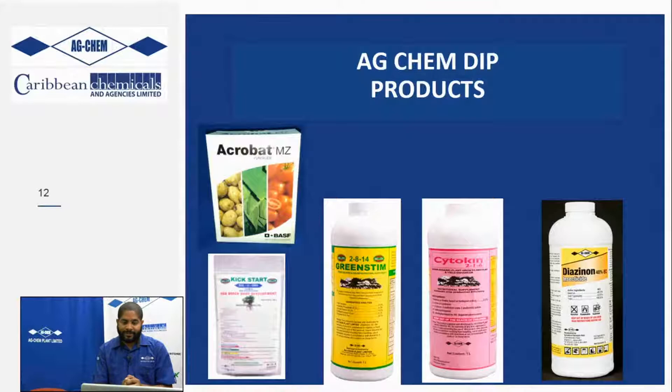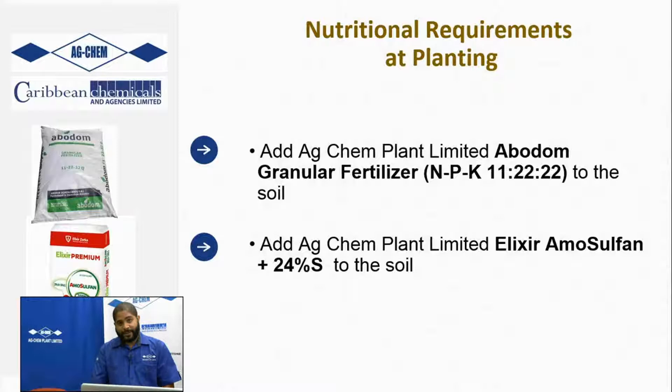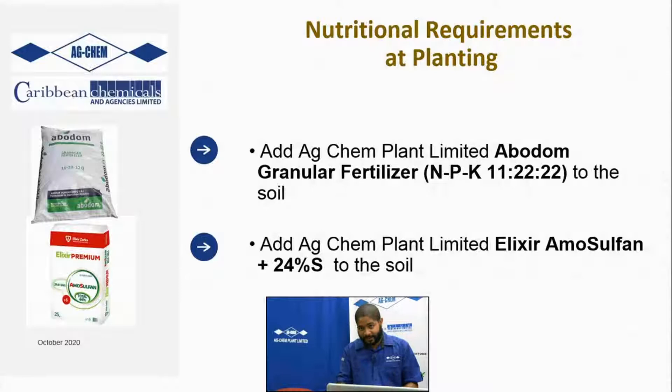Here we have the pictures of the AgChem DIP products: Acrobat, Kickstart, Green Stim, Cytokine, and Diazinon. For nutritional requirements at planting, after making your furrow, you can pre-apply our AgChem 11-22-22 fertilizer along with our Elixir Amosulfan 24% with 24% sulfur to the soil in a two-to-one ratio. Tote the soil, then cover that fertilizer with some soil, then put your seed bit on top and cover lightly.